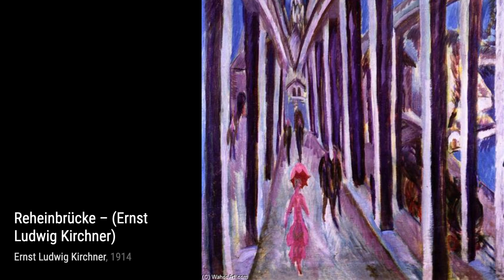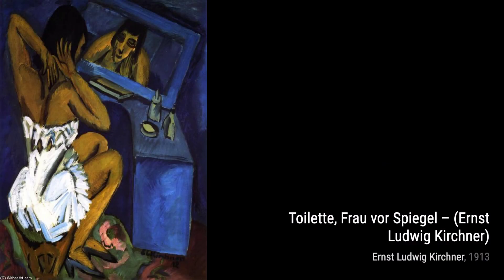In Before Sunrise, Kirchner presents a serene landscape bathed in the soft light of dawn, inviting us to appreciate the beauty of nature and the tranquility it brings.